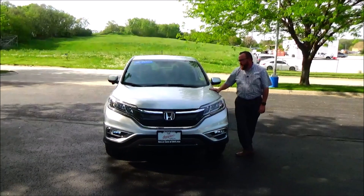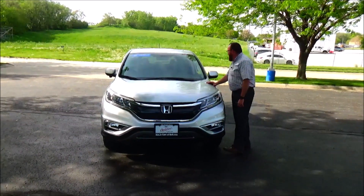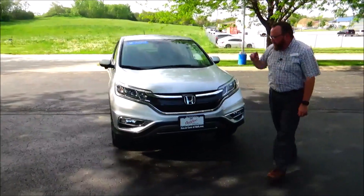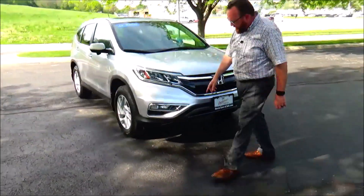Brian Kelly here from Honda Giant to show you this 2016 Honda CR-V EX, just came in on trade. Only has 25,000 miles. Five mile an hour bumpers front and back, chrome accented grille and bumper, and fog lights.